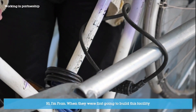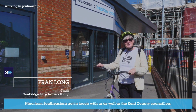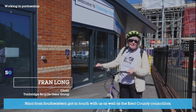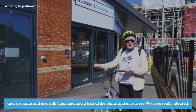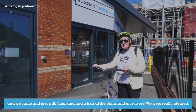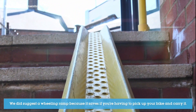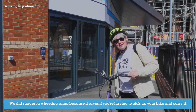I'm Fran. When they were first going to build this facility, Nina from Southeastern got in touch with us as well as the Kent County councillors and we came and met with them and had a look at the plans. We were really pleased. We did suggest to her a wheeling ramp because it saves you having to pick up your bike and carry it.